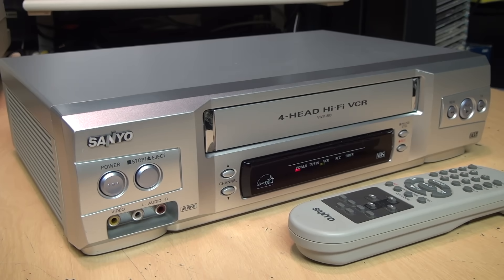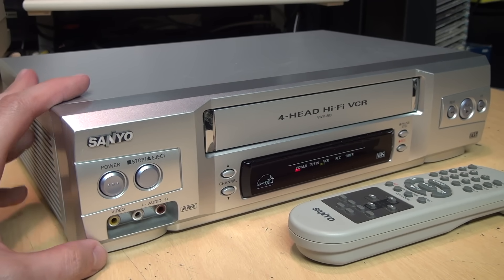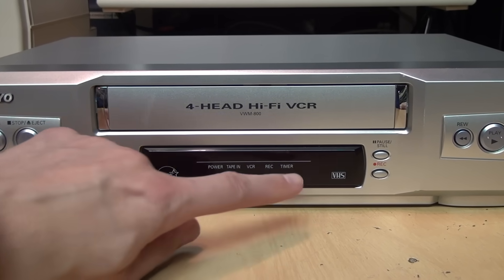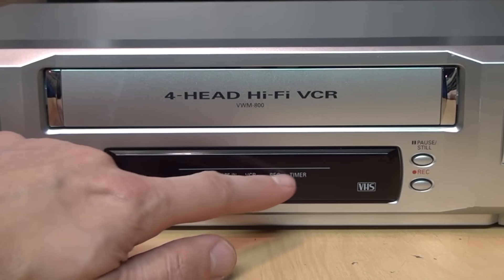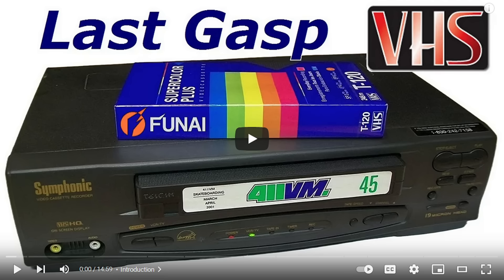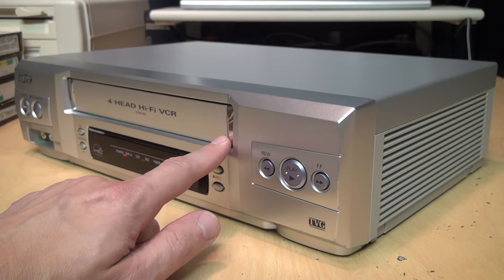Here is a Sanyo VWM-800 forehead hi-fi VCR, which was definitely a low-budget design from the waning years of the VHS format in the early to mid 2000s. You can tell by its compact design and lack of an alphanumeric display, instead relying on a series of indicator LEDs. At first glance it looks very similar to the extremely common and cheap last-gasp VCRs manufactured by Funai, which I made a video about, although the top of the lid is actually made of metal and it has some nice-looking chrome accents on the cassette door.